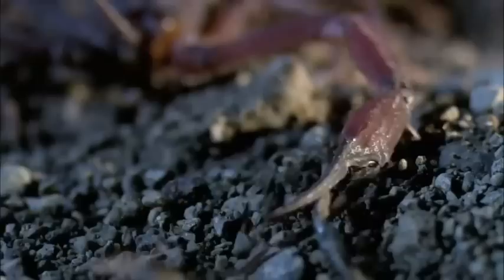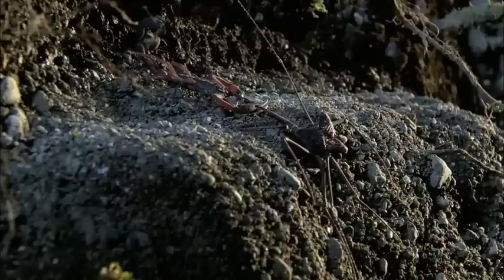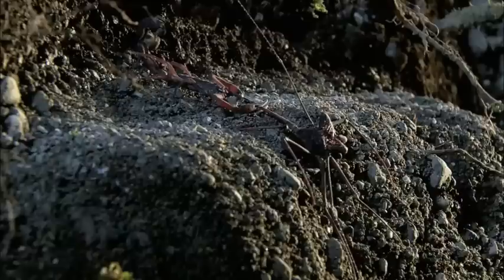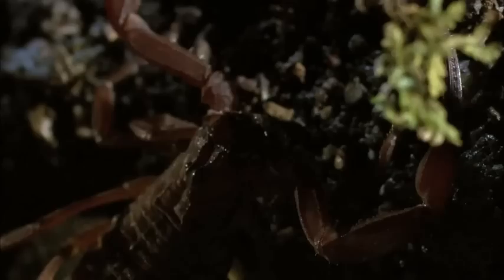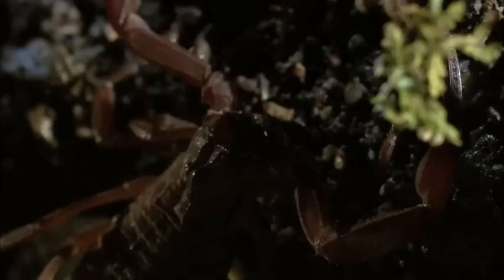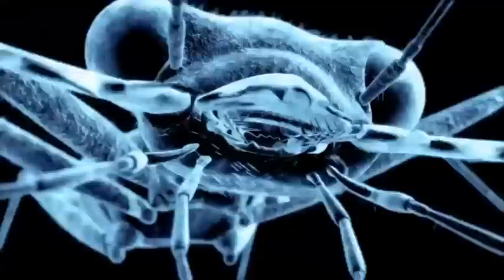Before it takes effect, the amblypygi makes one last-ditch attempt to escape. But the red forest scorpion is not about to lose its grip on this meal. Breaking a leg in two, it begins to feed as the venom takes hold. The amblypygi flatlines. And in a final indignity, this ancient medieval fighter becomes a free-for-all buffet on the forest floor.